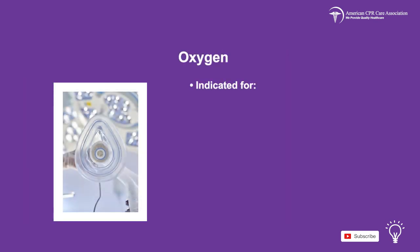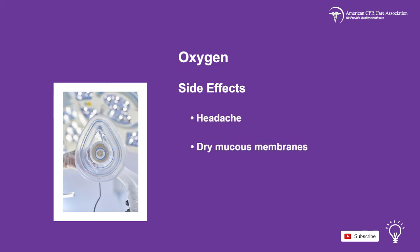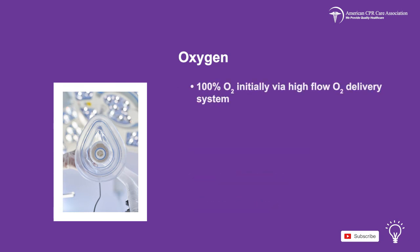Oxygen administration is indicated for hypoxia, respiratory distress or failure, shock, trauma, cardiopulmonary failure, and cardiac arrest. Side effects are headache, dry mucus membranes, airway obstruction, and gastric distension. 100% oxygen should initially be administered by a high flow oxygen delivery system.